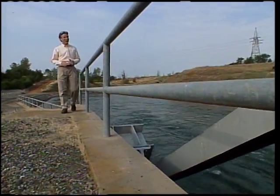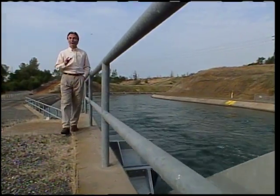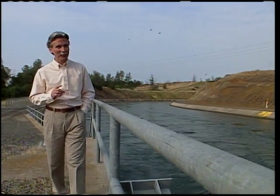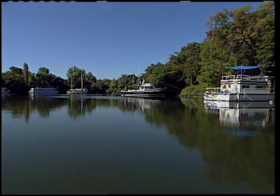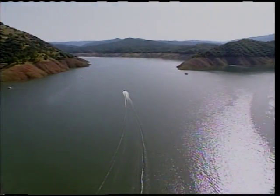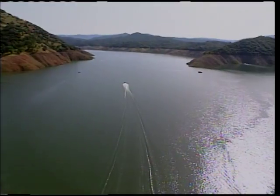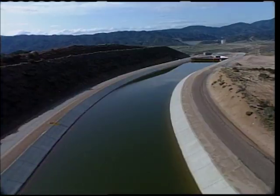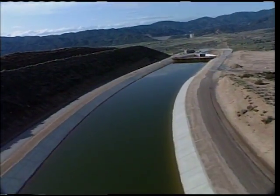California is fortunate to have one of the most sophisticated and efficient water delivery systems in the world. However, the state's continued population growth is challenging California's ability to meet needs now and in the future. Two major factors limit the amount of water the project can reliably deliver: environmental restrictions in the Sacramento-San Joaquin Delta, and storage capacity of project reservoirs. As a result, the project is sometimes unable to deliver all the water that's requested, especially during dry periods.